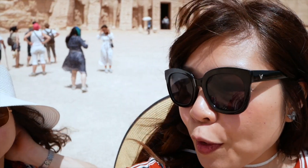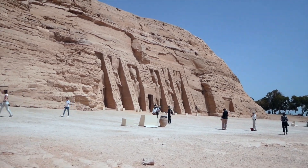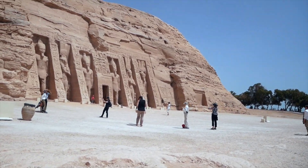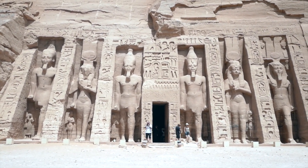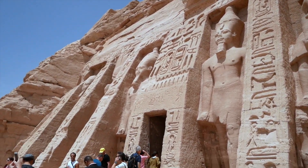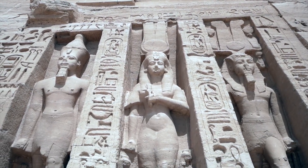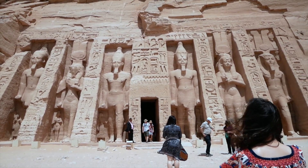We're going to go in the smaller temple first. The small temple is dedicated to the goddess Hathor and is only 100 meters from the great temple. The colossi on the facade are 10 meters high and they represent the king and his queen. One of the unique things about this facade is that the king and his queen were depicted in the same size, which almost never occurred in ancient Egyptian art. We can also see statues of their princes and princesses. Inside, the layout is the same as the great temple but in a smaller scale, and the wall art depicts queen Nefertari with gods, mainly the goddess Hathor.